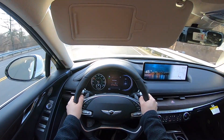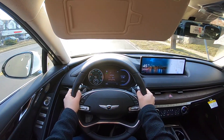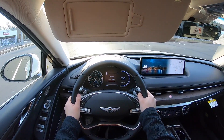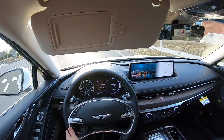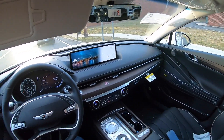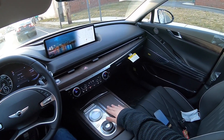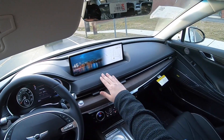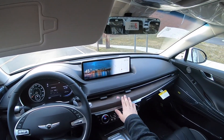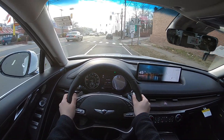This one is the 2.5 turbocharged four-cylinder engine connected to an 8-speed automatic transmission. There is a 3.5 turbocharged six-cylinder if you want more power. But this car is really nice — super beautiful, spacious, everything feels very nice. The fit and finish is amazing, and this dash is wrapped in leather stitching that looks amazing. Let's go ahead and take it on the highway.